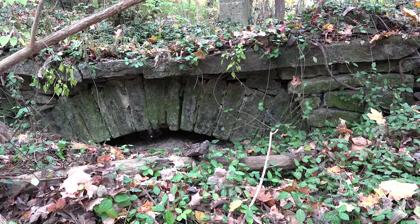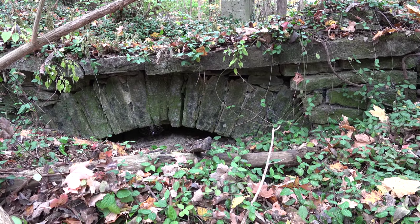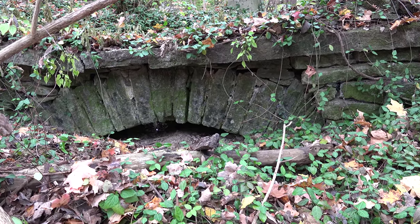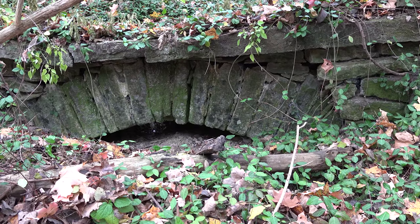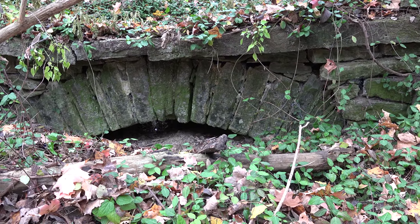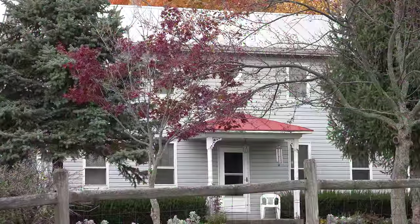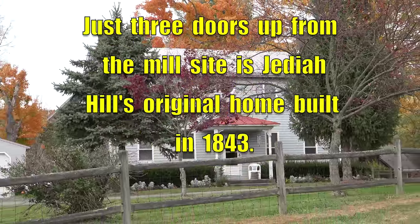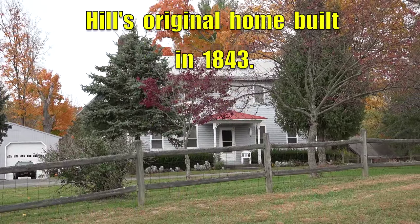What they're looking at is the original 1820s tailrace that came out of the Jediah Hill sawmill. This is where the water came out of the mill by the creek after hitting the water wheel — this is where all the water came out. Thank you Steve for showing us this site of the old Jediah Hill mill, and thank you for watching another edition of History in Your Own Backyard. Remember, travel slowly and stop often.